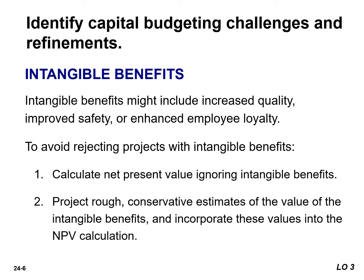In the second approach, we project rough, conservative estimates of the value of the intangible benefits and incorporate these values into the NPV calculation.